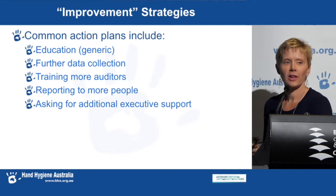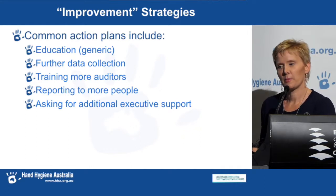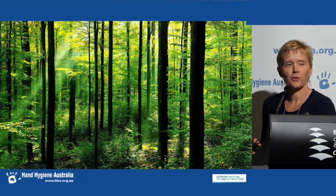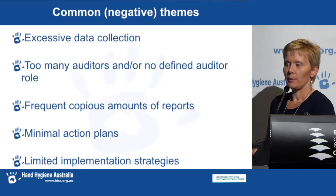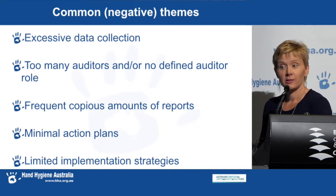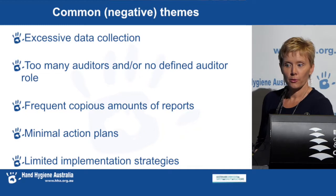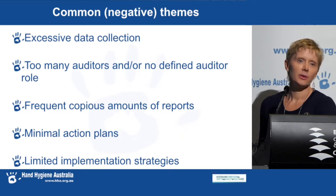Our theme for this workshop is reflection and looking at our current practices. Have you ever heard the saying, you can't see the forest for all the trees? I think we're losing sight of the hand hygiene behaviour change that the program is all about, because we're so focused on data collection and reporting. Some of the other common themes we're seeing at sites include excessive data collection, too many auditors or no defined auditor role, frequent copious amounts of reports, minimal action plans or actions that are not actually actions, and limited implementation strategies.